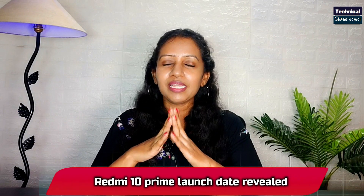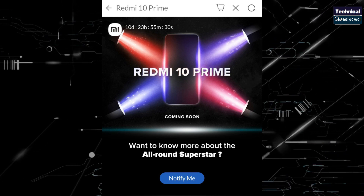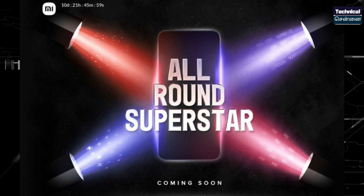Redmi Note 10 Prime is now revealed. This smartphone will launch in India on September 3rd. It is called Redmi Note 10 Prime and features a 64MP primary sensor, an IPS LCD panel with a 90Hz refresh rate. This is part of the Redmi Note 10 series in India.